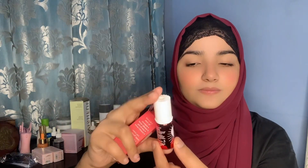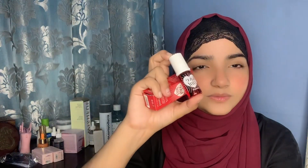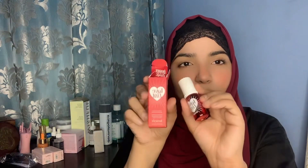One of my products is Benefit Love Tint. You can see I have not used it much but this is the packaging. And now we will open it. It is very cute — I like to keep it in my bag. The packaging is so attractive.